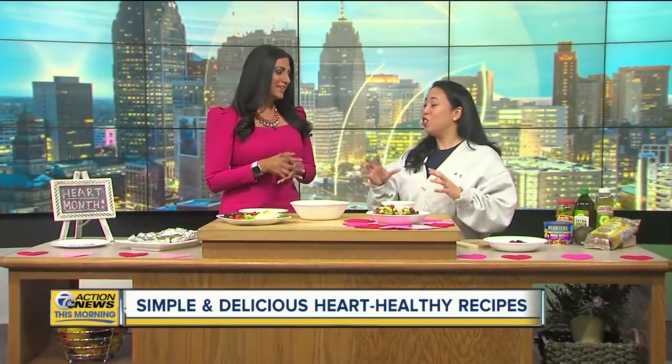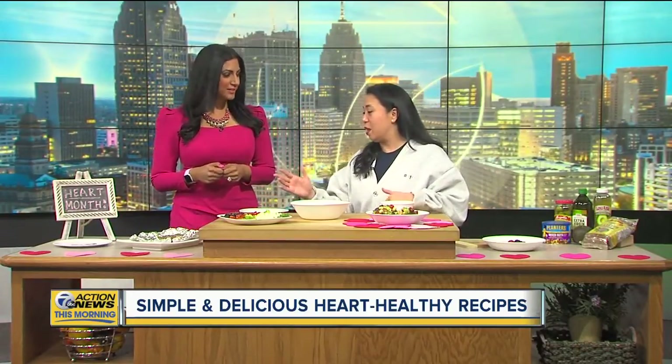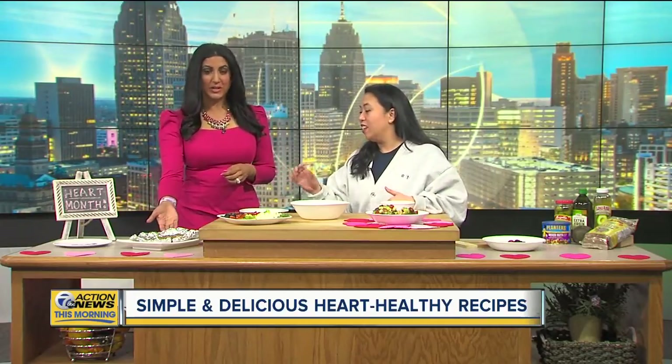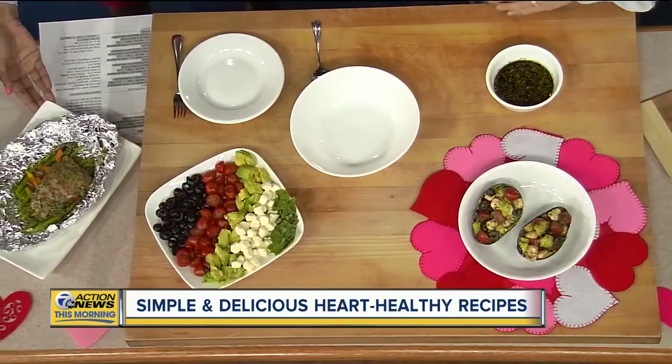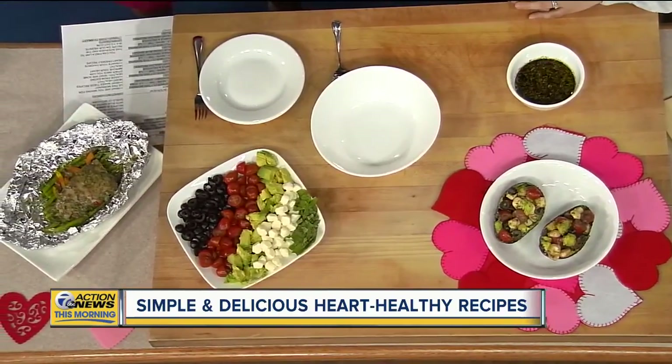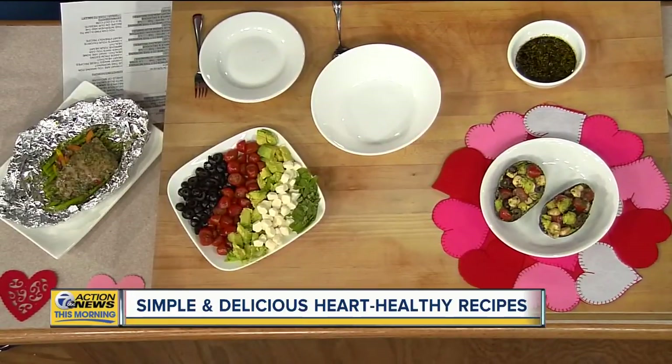Trying to cook at home and figure out how to get that heart-healthy food is key. So let's start over here — this is the main dish. It is a pesto salmon foil pack, and it is packed with omega-3 fatty acids, which the average American is not getting enough of. We really want those — they're good for our heart health, our mental health, and our brain.